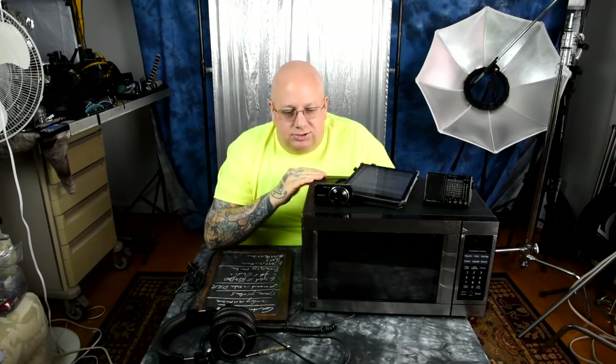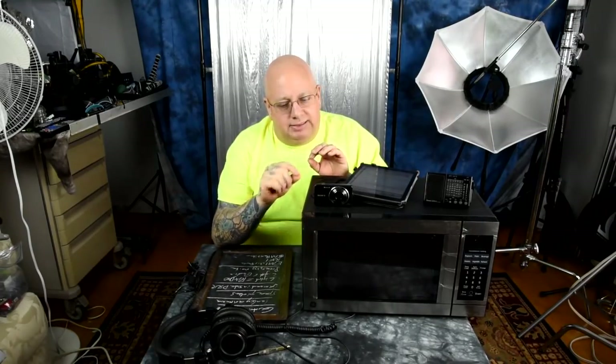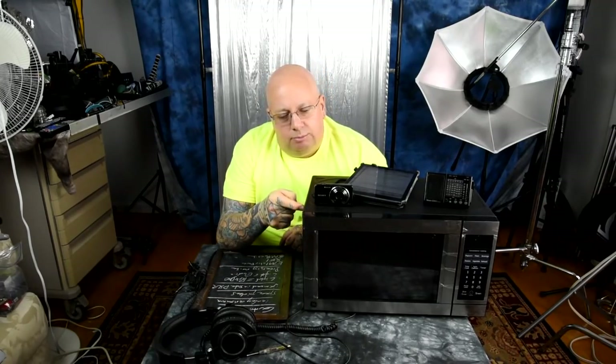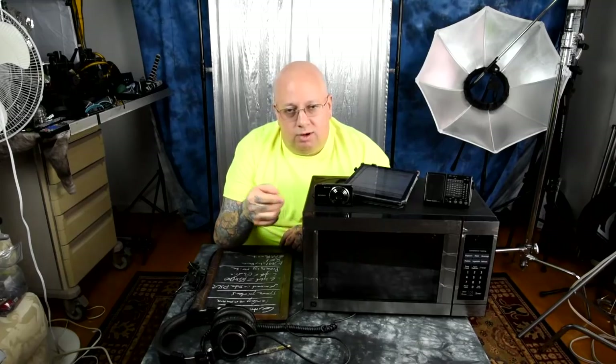If you take cameras apart, you'll see they have flex cables in them, which let you pack a lot more components into a smaller body. In a modern DSLR, especially Sony, there is a ton of stuff packed in there. Those flex cables are basically as thin as paper with copper plating running from one board to another. When you take an image, there is EMI and RFI — electromagnetic interference and radio frequency interference.